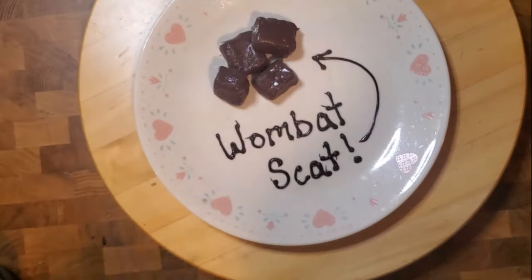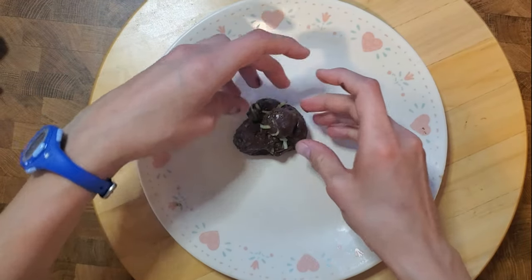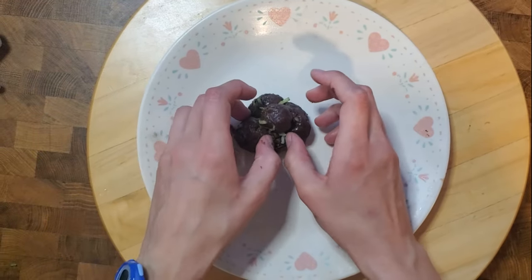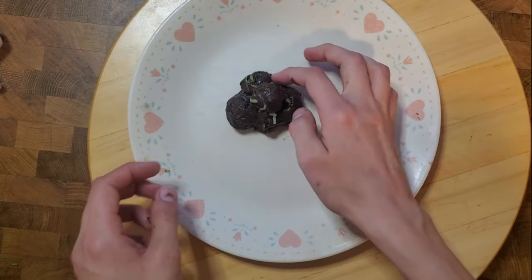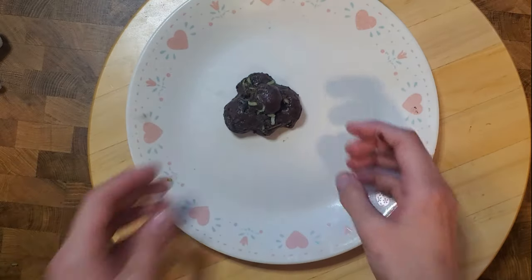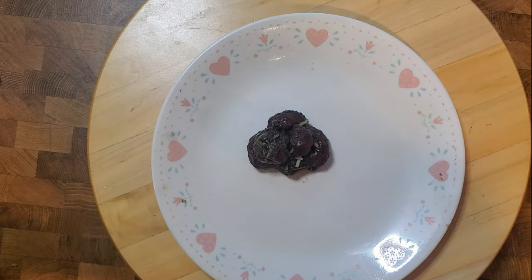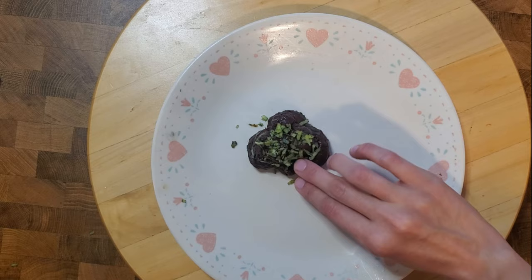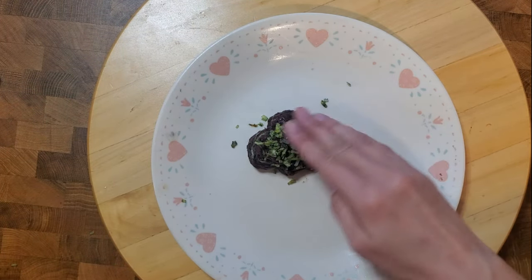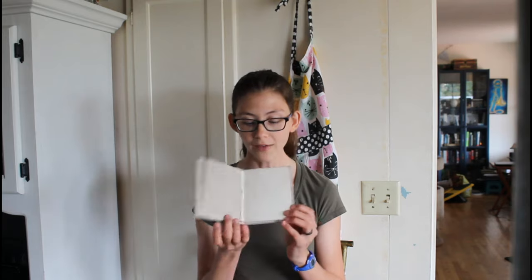Elephants also have extremely interesting poops. Elephants are herbivores and only digest about 45% of their food, so the rest comes out in their feces. Elephants can poop about 300 pounds every single day, which is an incredible amount. Their poop is so fibrous it acts as a fertilizer and is extremely good for the ecosystems in which they live; some farmers use it for their plants. You can also make paper out of elephant poop because it's so fibrous — this is my little book of elephant poop paper.